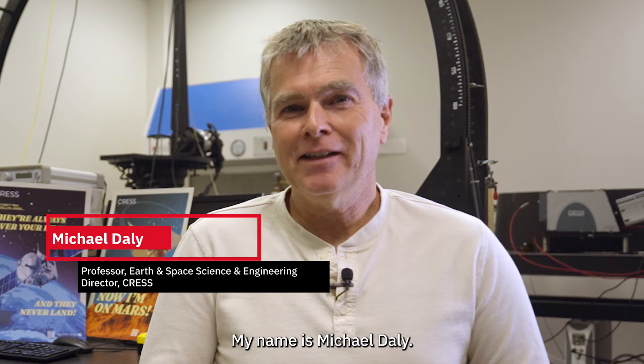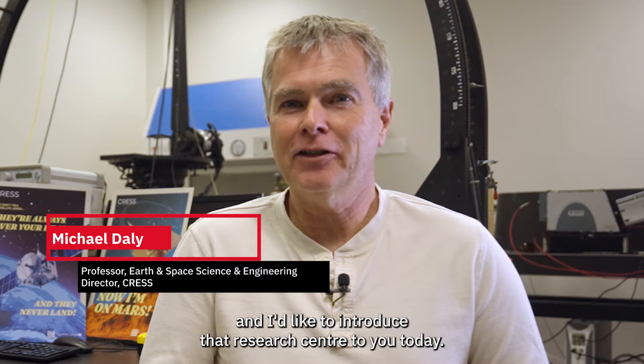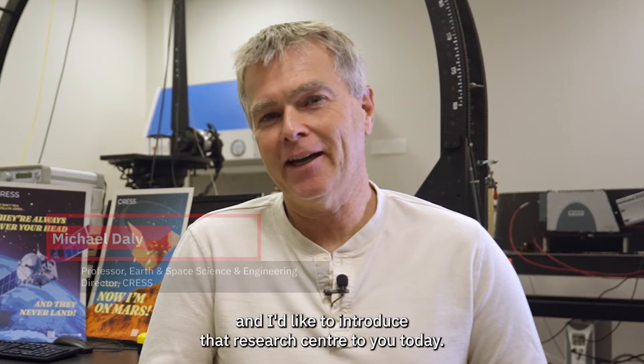Hi everyone, my name is Michael Daly. I'm the director for the Center for Research in Earth and Space Science and I'd like to introduce that research center to you today.